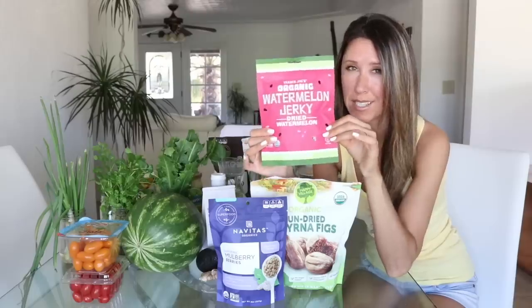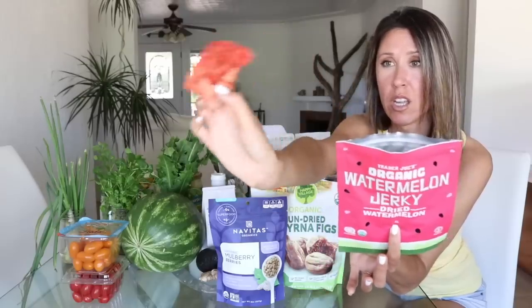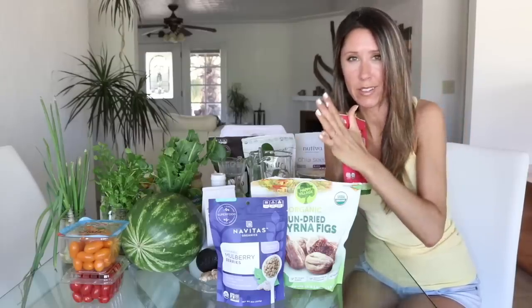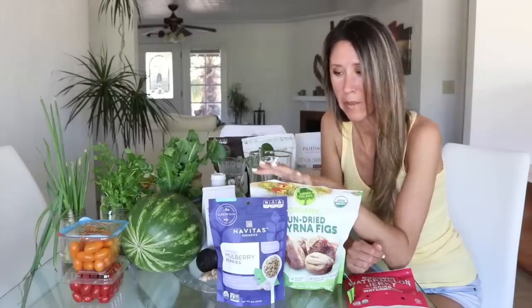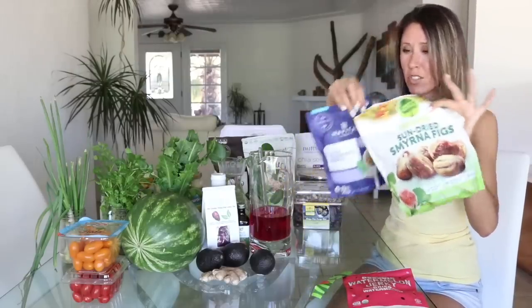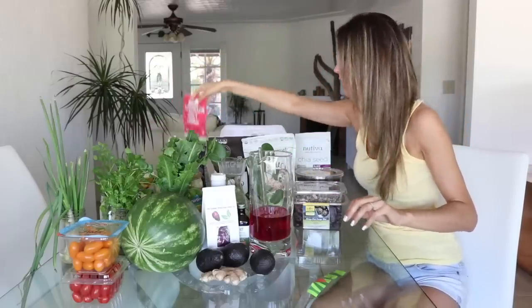This watermelon jerky from Trader Joe's is really sweet — too sweet for me. It tastes like cotton candy that's been flattened with a little bit of jerky texture. There's so much dried fruit that contains added sugars, so double-check the ingredients and make sure you're going for just the pure fruit. A lot of blueberries and cranberries at Costco have added sugar, so I never buy those.